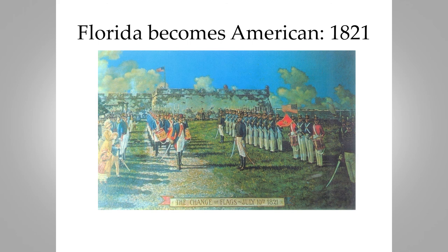Florida became American territory in 1821. This is a somewhat fictionalized painting of the transfer of flags. We have very good descriptions of how the ceremony lowering the Spanish flag and raising the American flag occurred at the Castillo de San Marcos — it was very much a flag ceremony. This painting was done in the 1930s by James Calvert Smith, a local St. Augustine artist, and you can see the Marine Corps flag there as well.